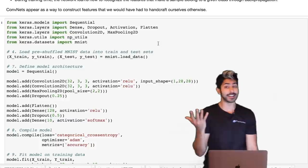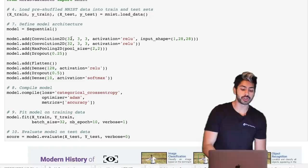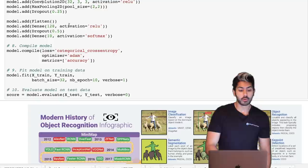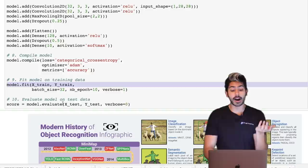These days anyone can implement a convolutional network using high-level libraries like Keras. You can implement a very powerful convolutional network in just a few lines of code where each line corresponds to a layer. You define your network, compile it, define the optimizer and loss function, train it with the fit function, and evaluate on your testing data.